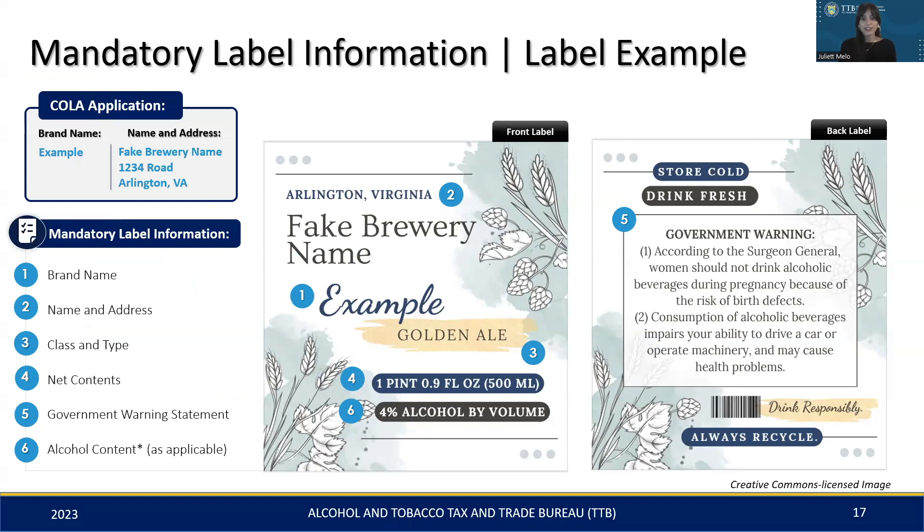Here we have a practical example of a compliant malt beverage label and a part of the COLA for context. The numbers on the left correspond to those on the images. As a quick overview, we'll begin with number one — the brand name, noted as 'Example' — and you'll notice both the label and the application match. Number two, the bottler's name and address are listed as Fake Brewery Name, Arlington, Virginia.